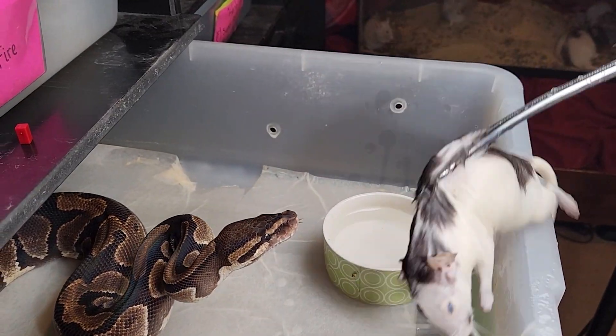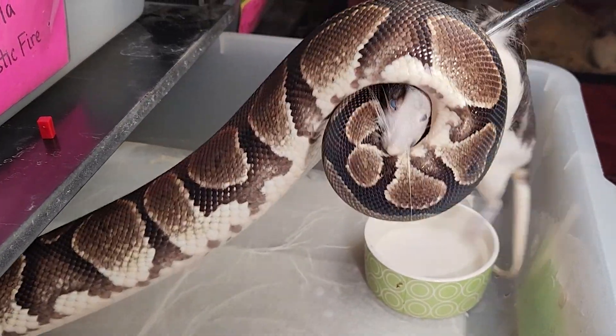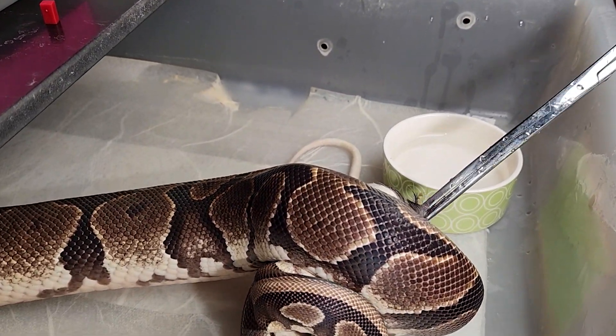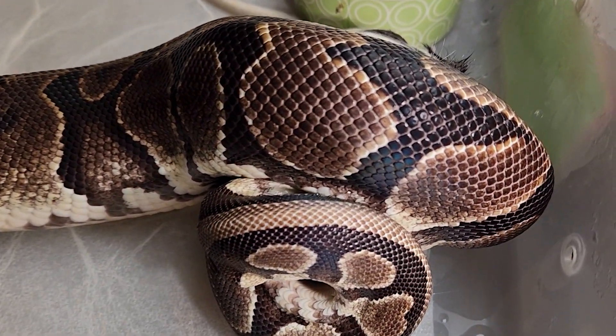So how do ball pythons hunt? Obviously we're going to need to sprinkle in a little bit of anatomy here as we go. But first, let's just watch. Did you catch that? How quickly the animal reacts, how quickly it grabs and wraps, and once it has honed in on its prey, how deliberate its motions are. Let's take a look a little bit slower now.